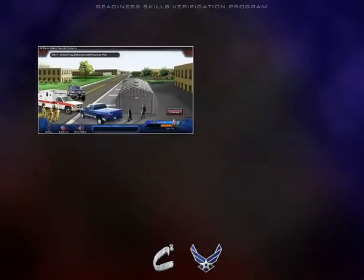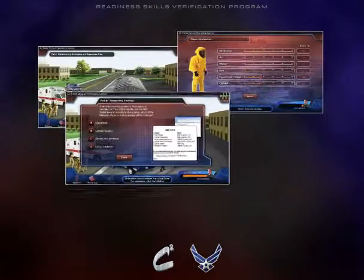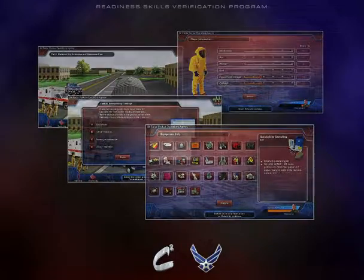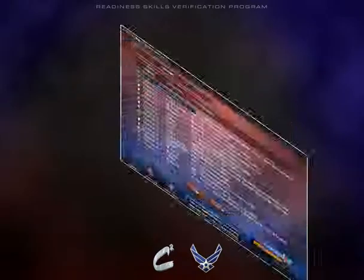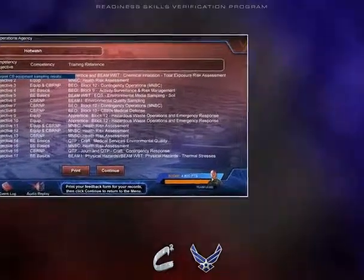Additional features such as audio transcriptions, the player information screen, the user-driven event log, and equipment information page increase the overall value of this product for all members of the career field. Every assessment concludes with simulated hot wash screens, which provide feedback and training reference information to promote further knowledge and skill acquisition of Air Force bioenvironmental engineering personnel.